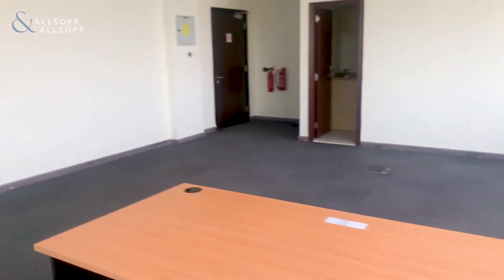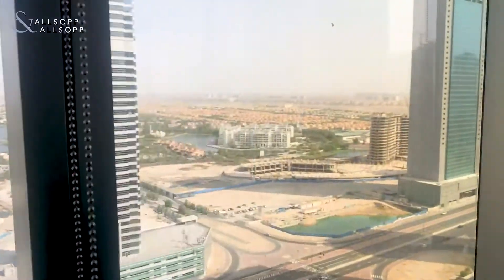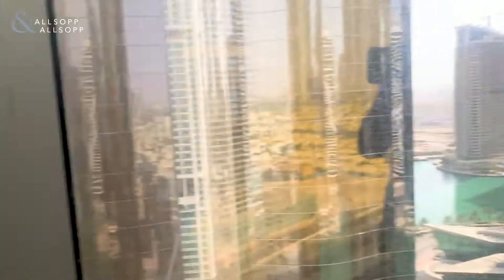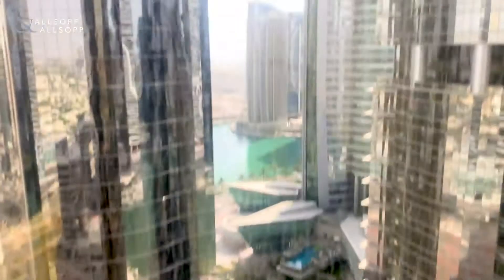There's a lot you can do with this office. Here is the second partition, which is the corner, so again you're getting that excellent view. And on top of this, you get an excellent view of the Elmas Tower as well as the lake.